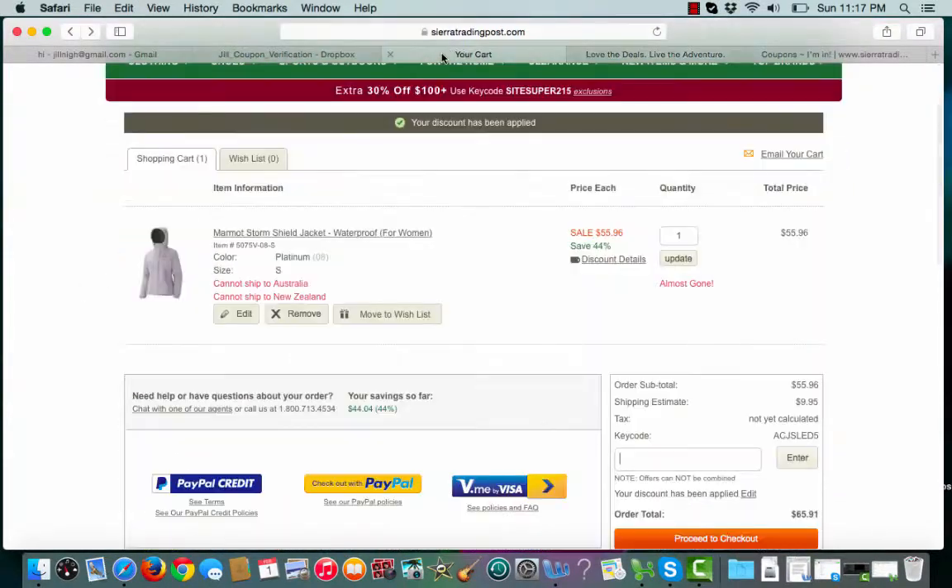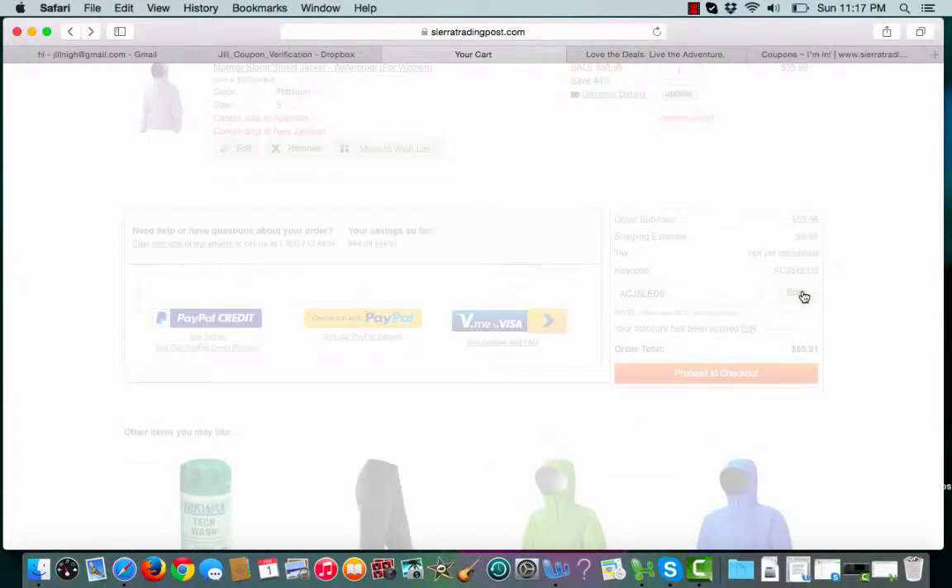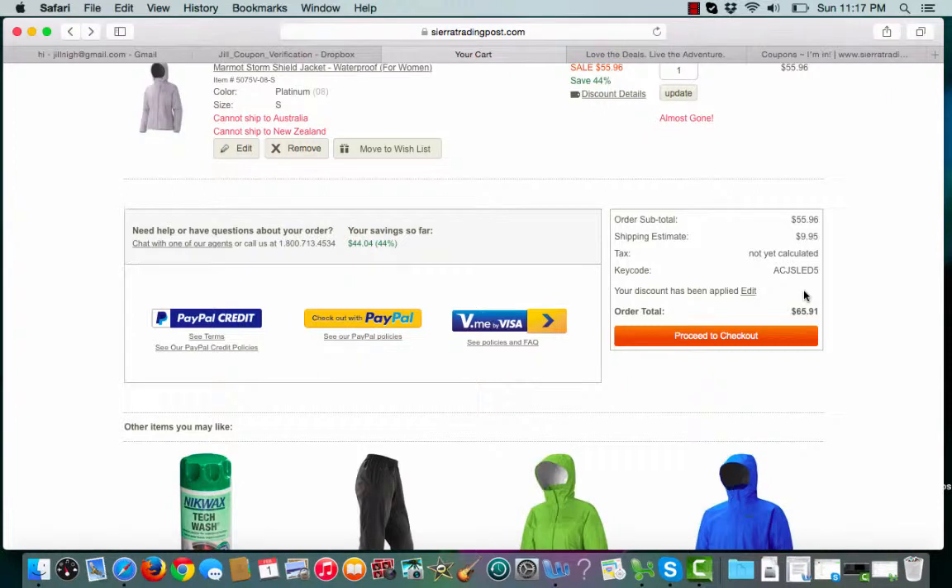And once I'm ready to check out, I simply paste my promo code, click apply. And just like that, my discount has been applied.